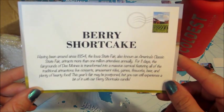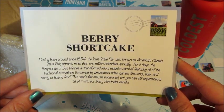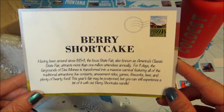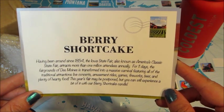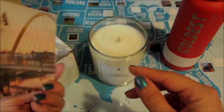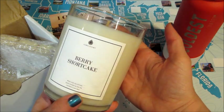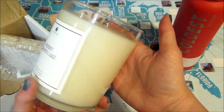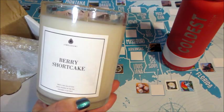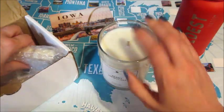The scent for that state is Berry Shortcake, because of the Iowa State Fair — very cool. I can smell it, it does smell like berries. Yeah, it's a nice scent. I like the food ones, the fruity scents.